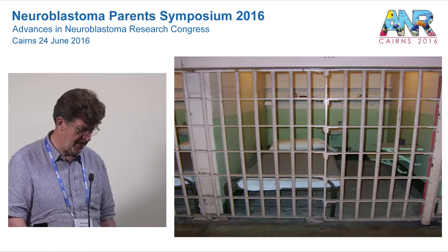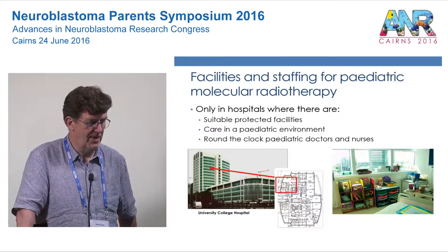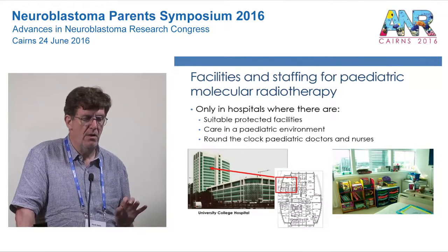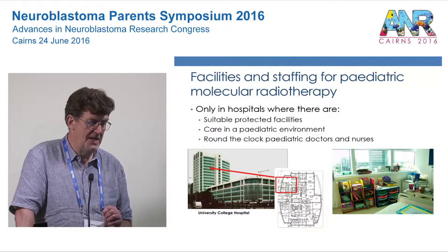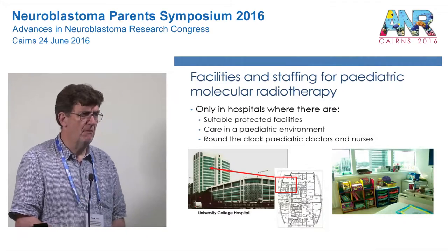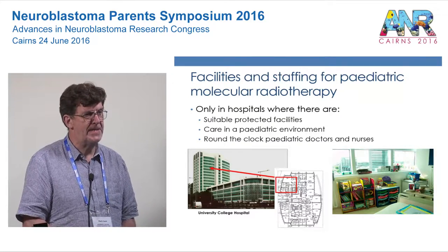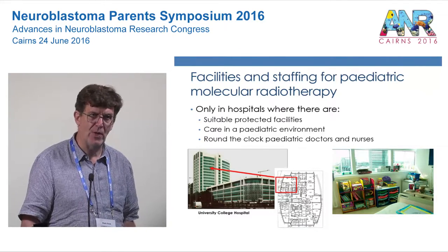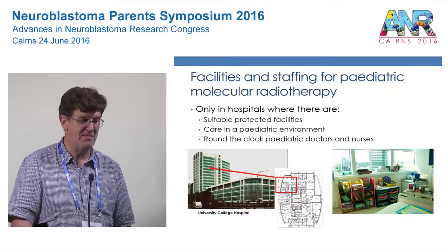That, even though widely believed, is a complete fallacy. We have light, airy, spacious rooms. This is our hospital, and the children's floor is the 11th floor. From the two dedicated suites we have for treating children with molecular radiotherapy, we have wonderful views across to the west of London. Children vary from infants and toddlers through to teenagers, so we make sure we change the toys and DVDs appropriately — it gets a bit embarrassing if a three-year-old gets hold of a DVD the seventeen-year-old left from the previous week.